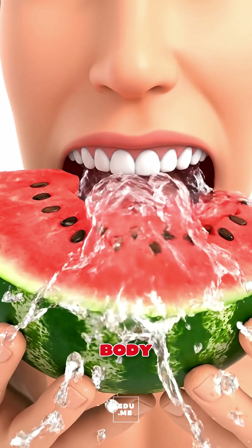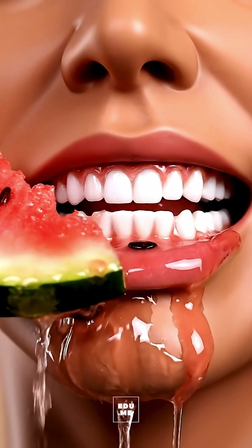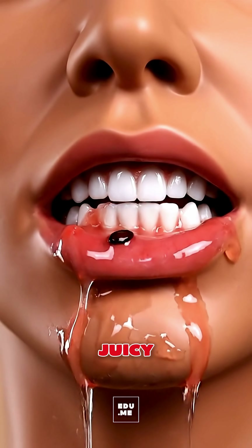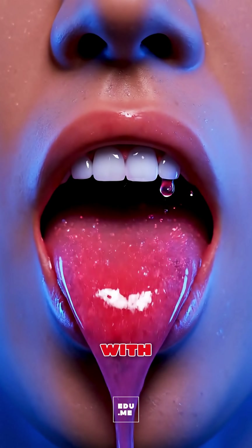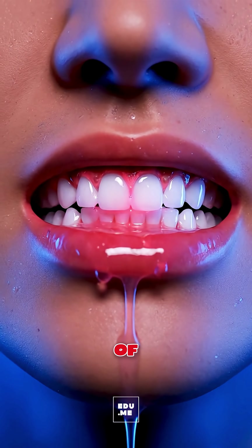When you eat watermelon, your body instantly starts a refreshing internal process. As your teeth crush the juicy pink flesh, saliva enzymes mix with the natural sugars and water, beginning the first stage of digestion.